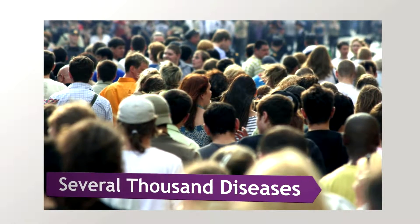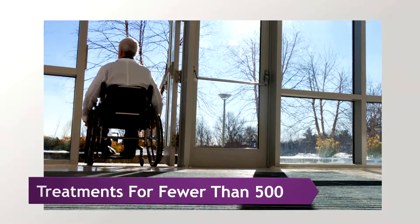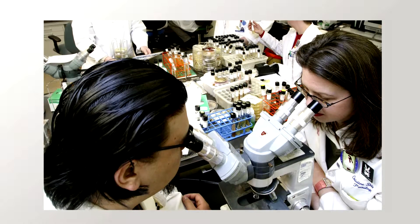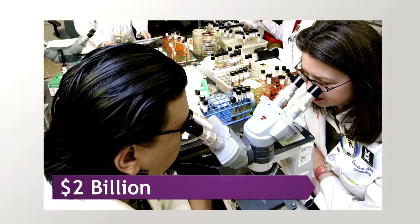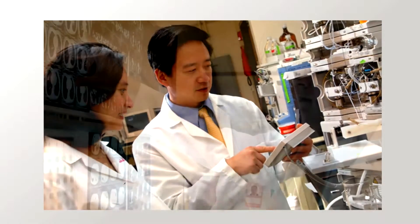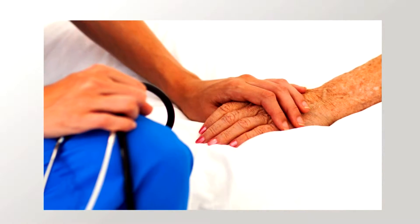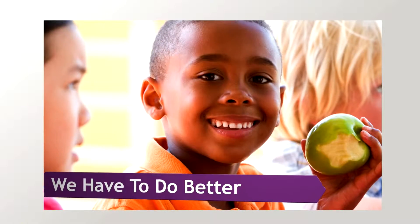Several thousand diseases are known to affect humans, but there are treatments for fewer than 500. Developing a new treatment can cost two billion dollars or more. The process takes an average of 14 years, and it can be another decade before that treatment is available to all patients. We have to do better.